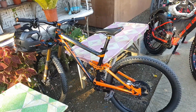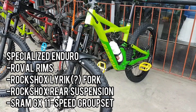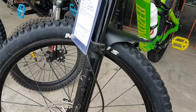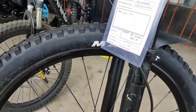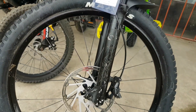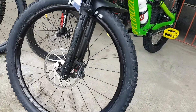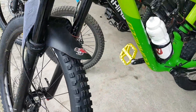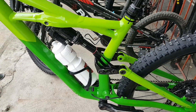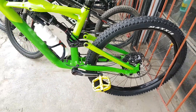Here goes the Specialized Enduro — because this is an enduro bike. May RockShox Lyric pala itong fork, and the rims are Roval, which is owned by Specialized. The rotors are 203 millimeters — not really common naman. RockShox yung rear suspension, and here goes the SRAM GX — not Eagle, it's just the 11-speed.